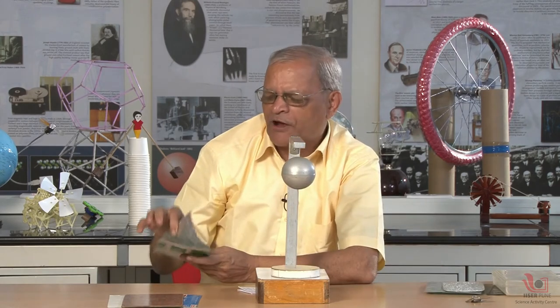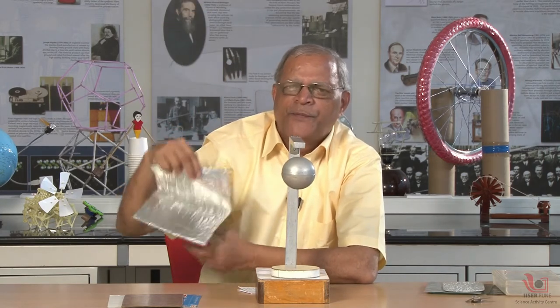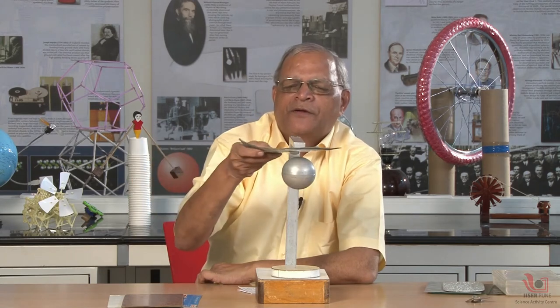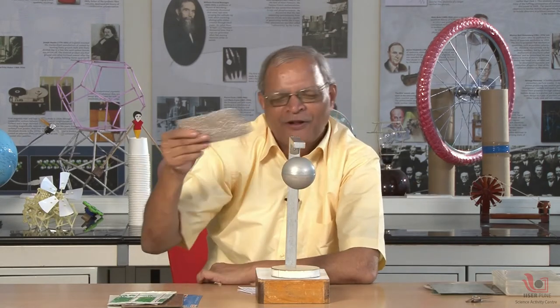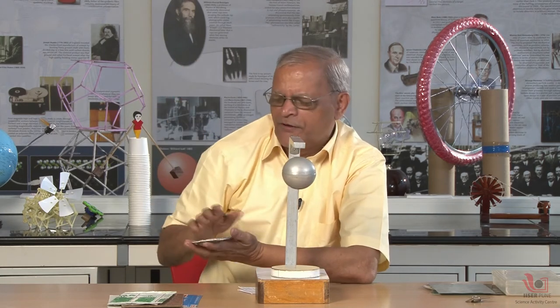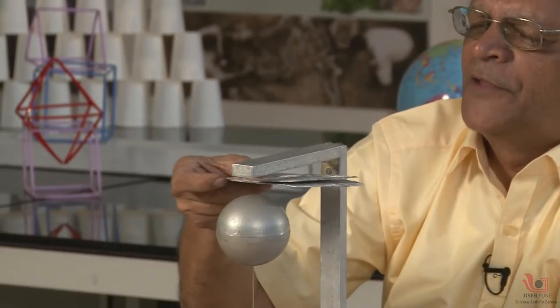Now I am taking a thin metal foil. This metal foil is aluminium with plastic coating. I am making a double fold and passing it — this is also transparent. Many people have the wrong impression that if you pass metal, the ball will fall down. It is a wrong impression, not a correct concept. This is also aluminium with multiple folds — eight layers — and if I pass this in the gap, there is no change. So this is also transparent.